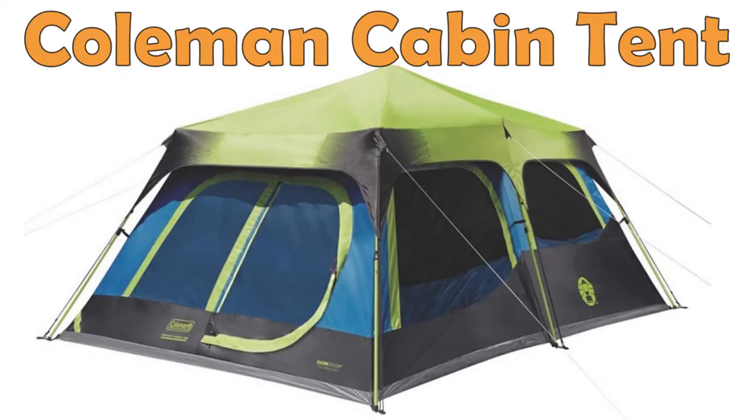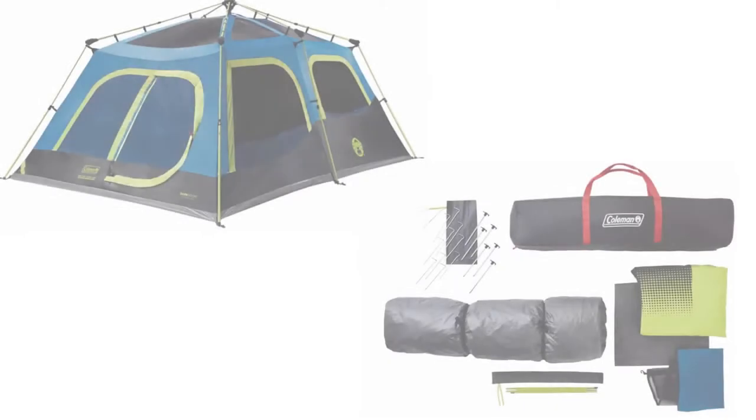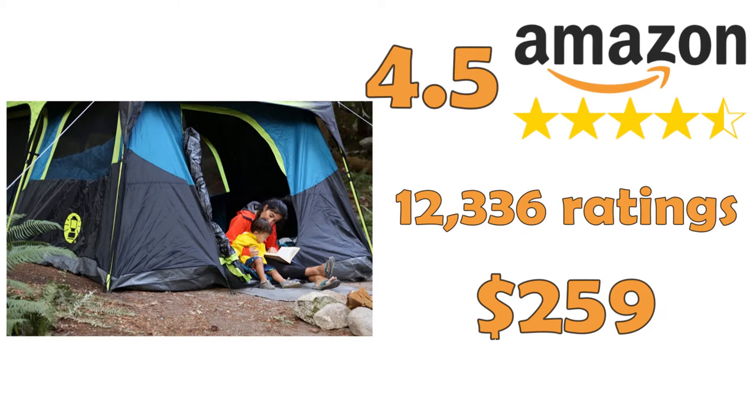Coleman Cabin Tent, the number one family blackout tent on Amazon. The dark room technology blocks 90% more sunlight than other Coleman tents, and the instant setup lets you pitch the tent within 60 seconds. It fits four queen-size airbeds and has a room divider for added privacy.